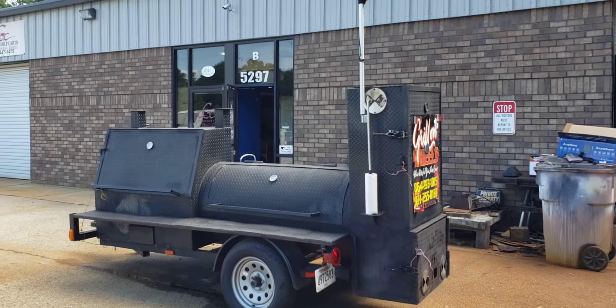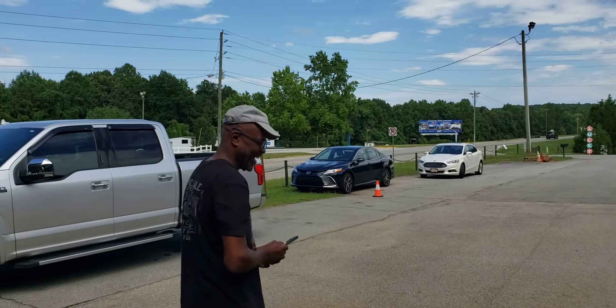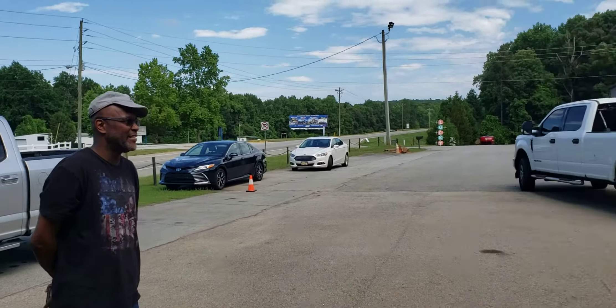Hi everybody, this is Roland Barbecue Smoker Pros in Brasselton, Georgia. We have Mr. Allen here — he's one of our returning pitmasters. You probably saw one of his videos about three years ago.